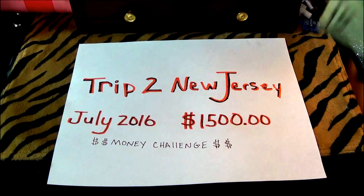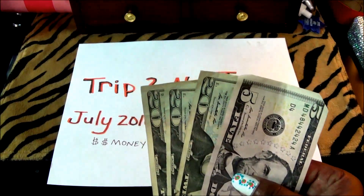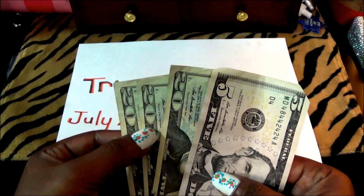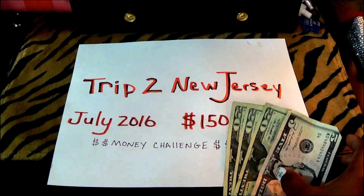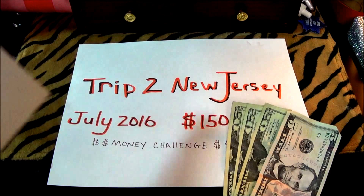So right here we have the money, and I don't necessarily have to count it out because as you can see — $20, $40, $65 — there is $65 to go into the pot for saving $1,500. Here is the initial envelope.